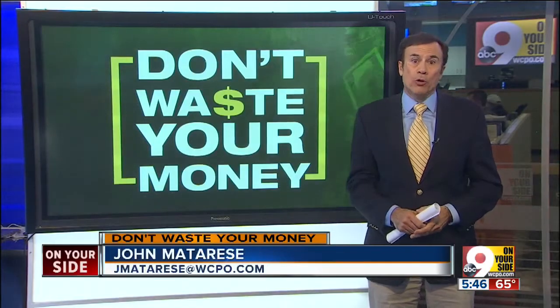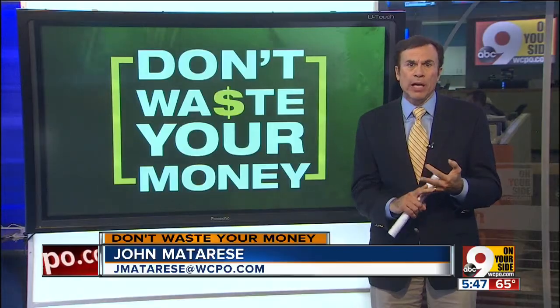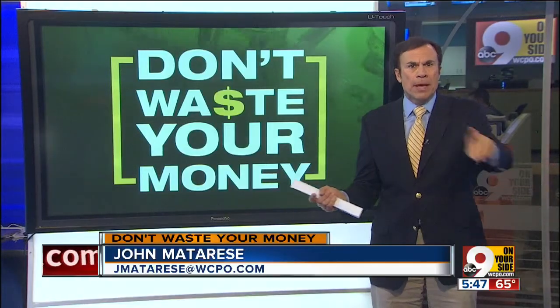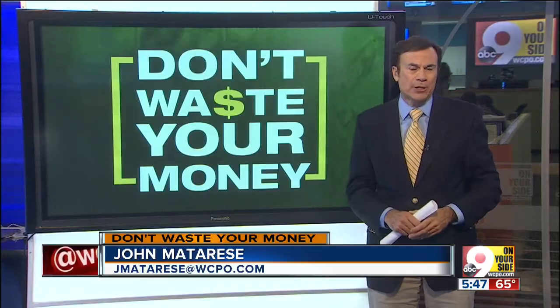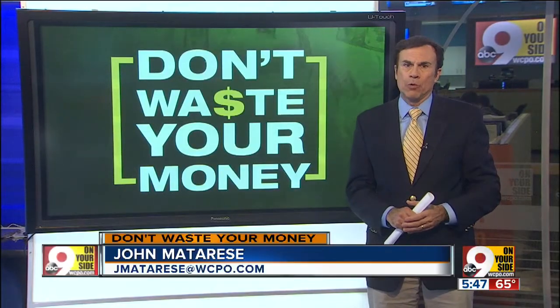An alert tonight for anyone who may need to use a government website, whether it's the IRS, Social Security, HUD, or any other agency. Make sure you know that it's really a government agency before you give personal info or your credit card, as one tri-state woman found out.